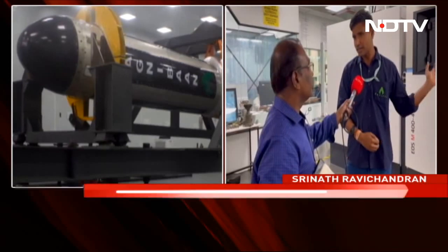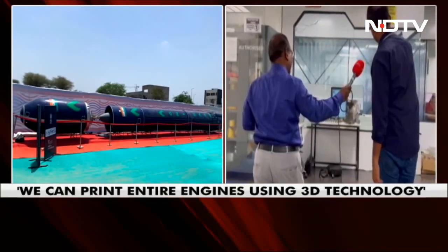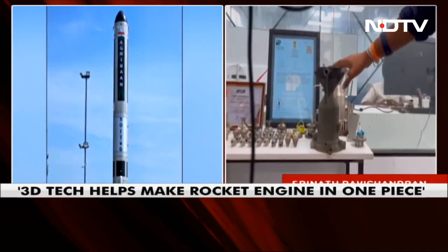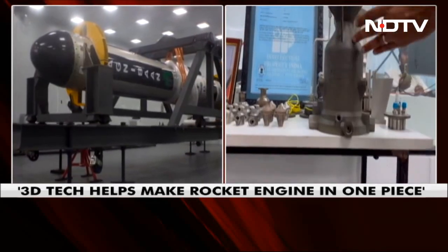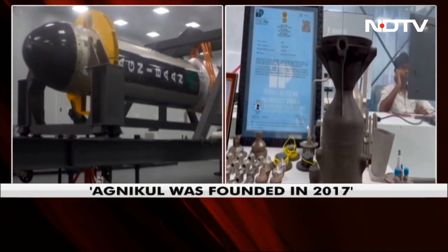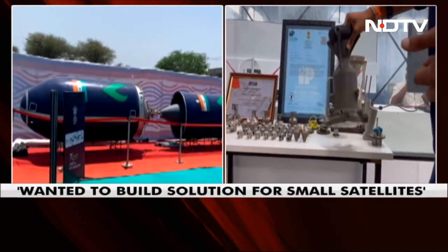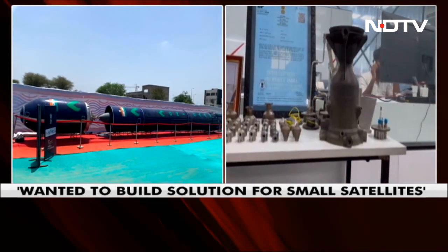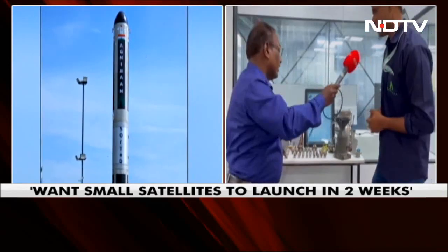We have done it to a point where we even have a patent issued on this. What you see here are a couple of different versions of the engine. The engine is inverted and kept because it's printed in this manner. The interesting part is that the whole thing is a single piece — zero assembly, zero welding, zero brazing. None of the processes used for integrating metals. That is the speciality.